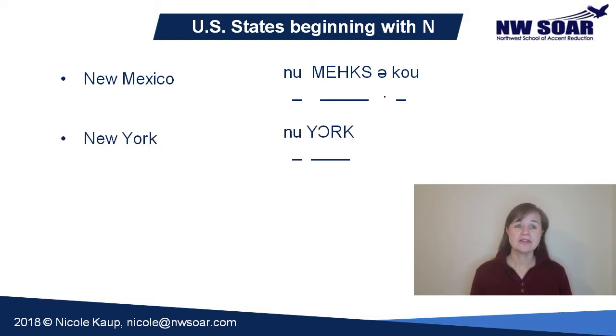New York. The hard part here is the O-R pronunciation. O-R is a combination sound of O plus ER — start with your tongue low and pull back, then lift it to say the ER sound. New York. And don't miss the final K sound either. York.